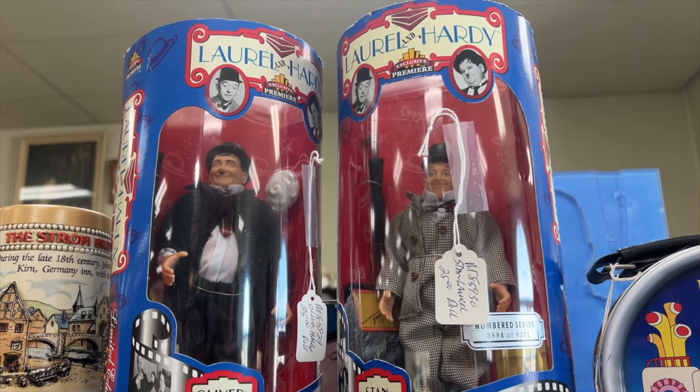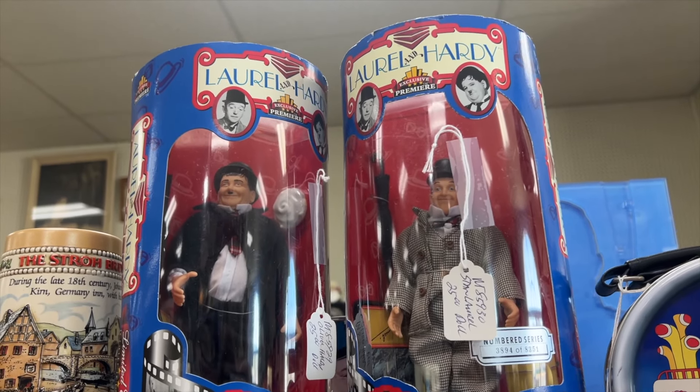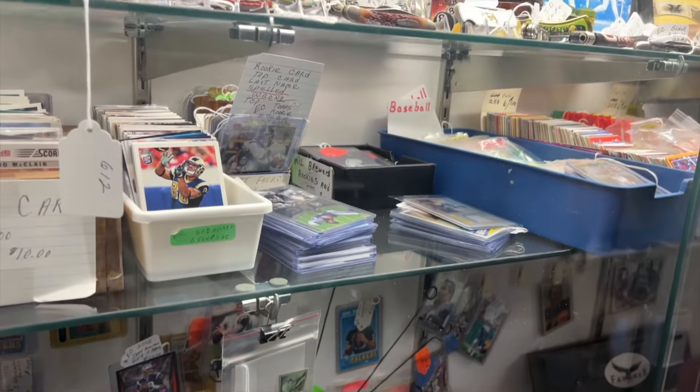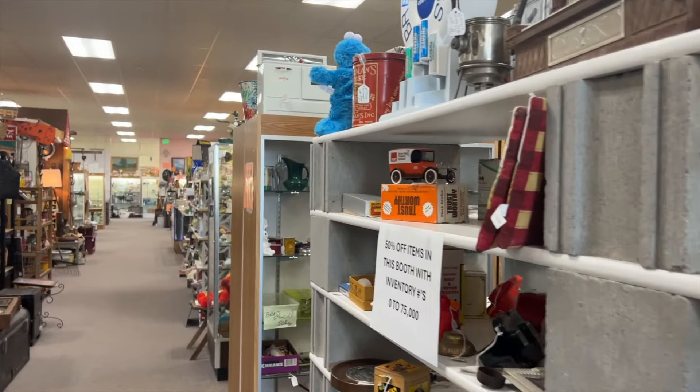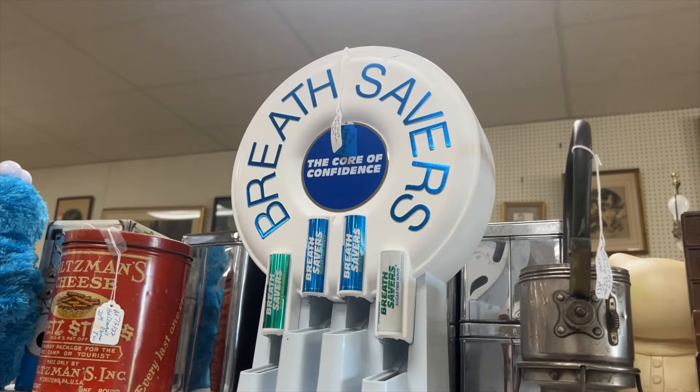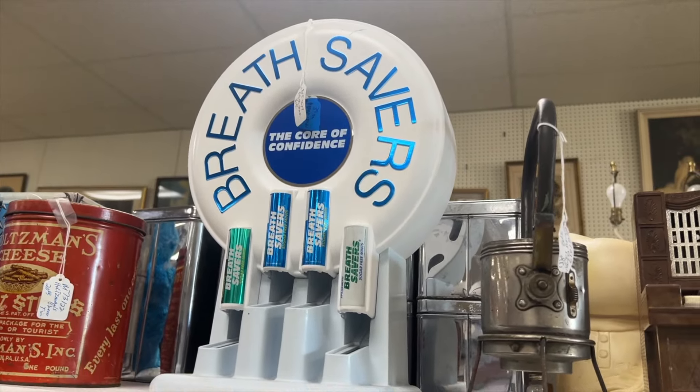Right in the entrance I was greeted by Laurel and Hardy. This place is an antique mall which means there's a lot of different vendors throughout this building, so everyone has some unique stuff that they bring to their booth, like this breath savers dispenser.